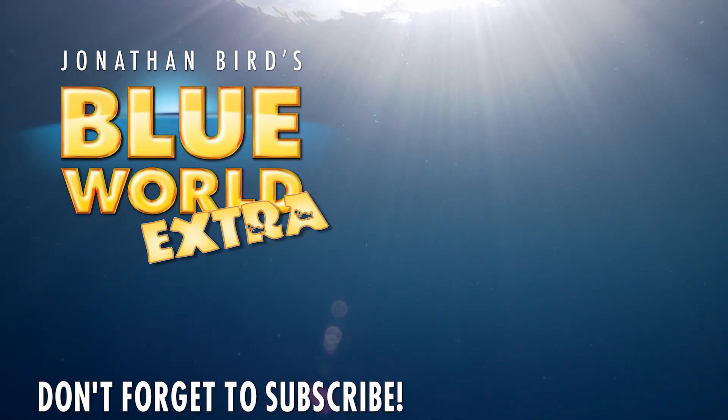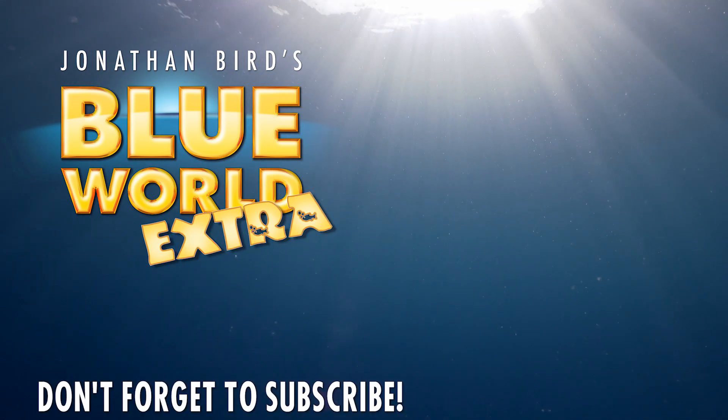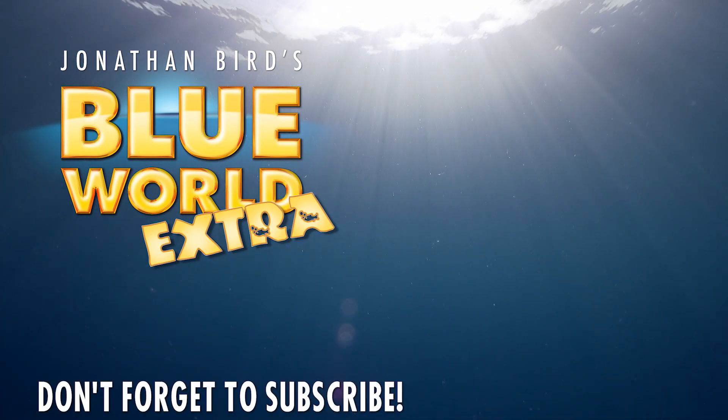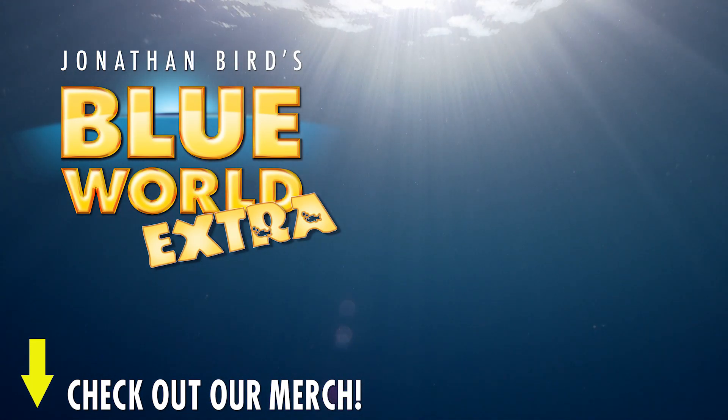Hey everyone, thanks for watching our latest episode all the way to the end. Hit that subscribe button now so you won't miss our next episode, and check out our merch link in the description for some Blue World swag!